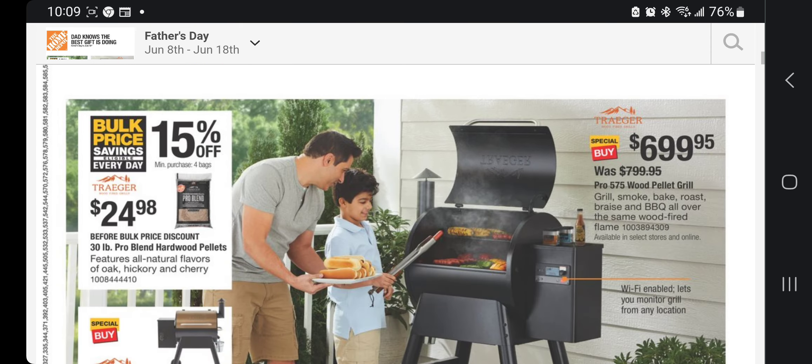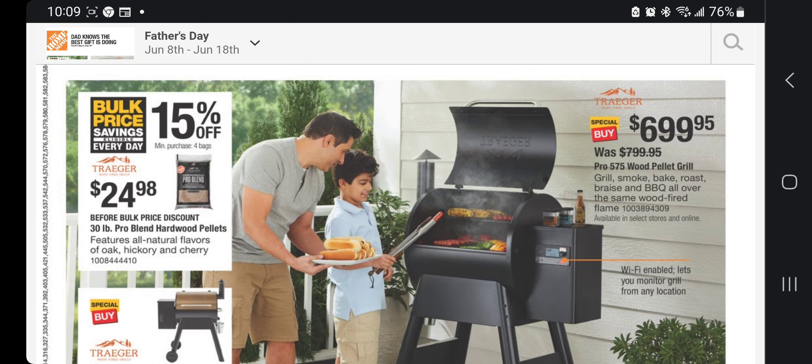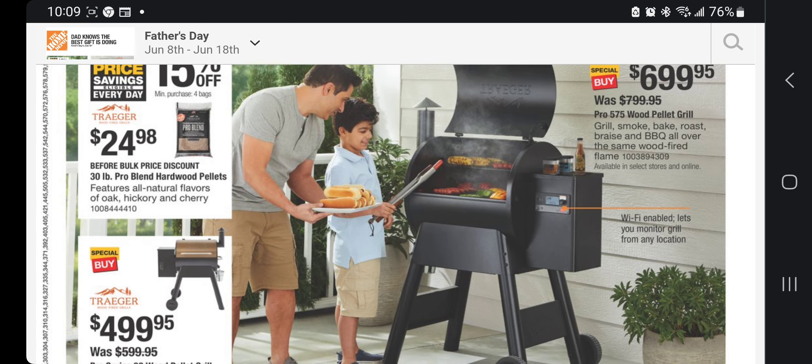It says dad knows the best gift, so they want to put you to work. We've got the bulk price 15% off. Before bulk discount: 30-pound pro blend hardwood pellets for $24.98. They've got a wood pellet grill for $6.99. I looked at this at the store — it looks pretty interesting. They tried to blend in a smart grill feature where you download an app and control it.